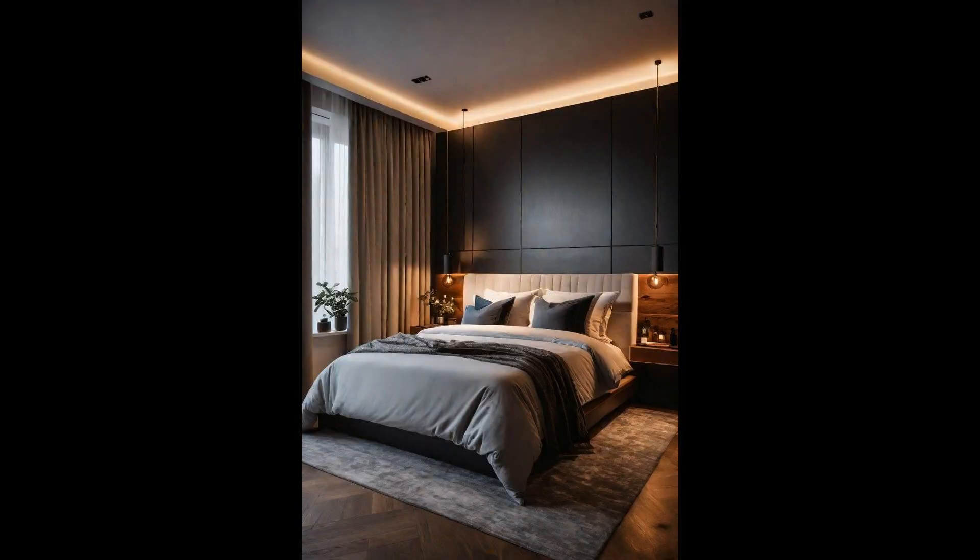Multi-layered lighting design isn't just a trend — it's a game changer in modern bedrooms. By incorporating various light sources at different heights and intensities, you can create an ambience that's both functional and atmospheric. The play of shadows and light adds unparalleled depth to your personal sanctuary. Whether you're diving into a good book or unwinding after a long day, the right combination of ambient, task, and accent lighting can elevate your experience, transforming the bedroom from merely a place to sleep into a dynamic space for living.